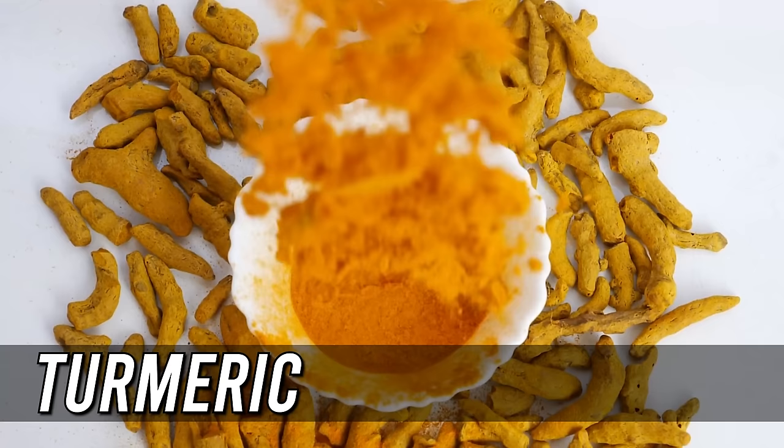Number twelve, the last one, is turmeric. It is related to ginger and can similarly protect the kidneys from harm. Its potassium content makes it slightly unsuitable for people with advanced kidney disease, but if you're watching your potassium levels it is still pretty good. To get the most out of this spice, combine it with black pepper. Piperine, the active element in black pepper, when combined with curcumin — the main component in turmeric — creates a potent mixture. Both chemicals have anti-inflammatory characteristics and can help with digestion and even blood sugar management.